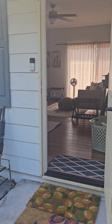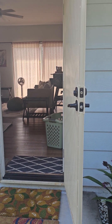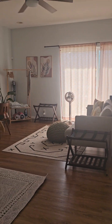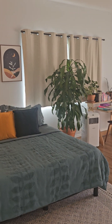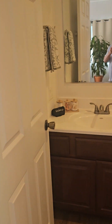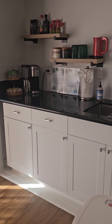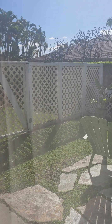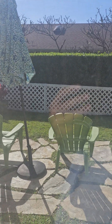The fourth bedroom off here actually has its own entrance, and right now it's configured as a studio unit with its own bathroom. There's a little kitchenette here — a fridge, a sink, and a microwave. And there's a little enclosed lanai out here, outside for hanging out in the afternoon.